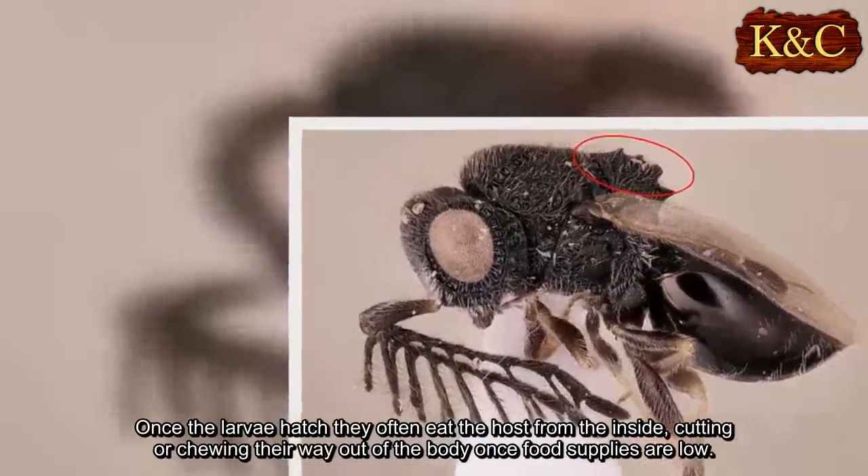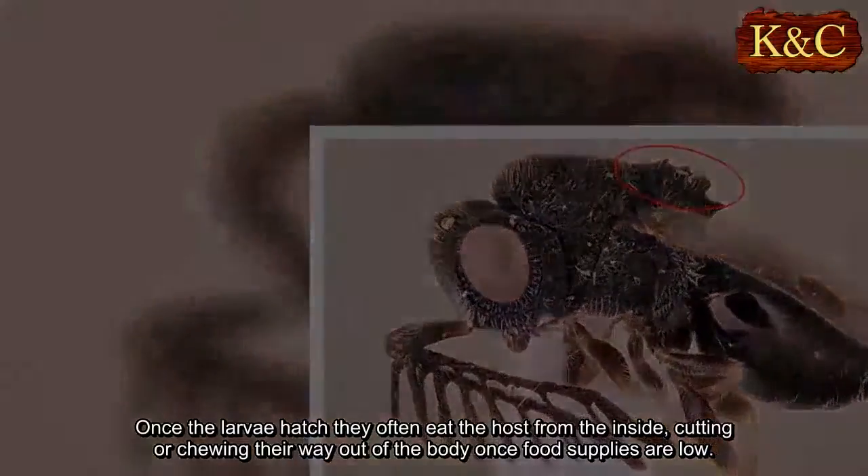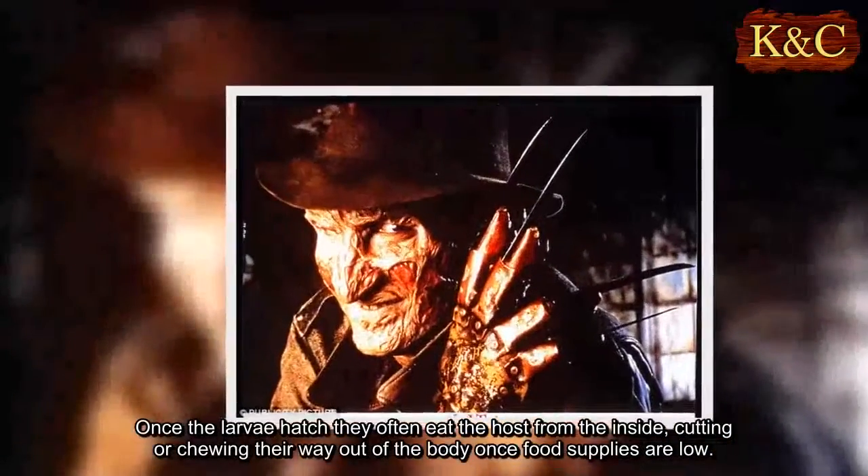Once the larvae hatch, they often eat the host from the inside, cutting or chewing their way out of the body once food supplies are low.